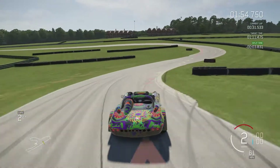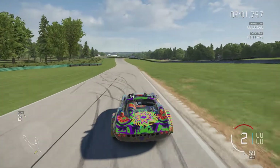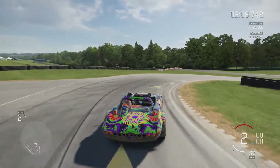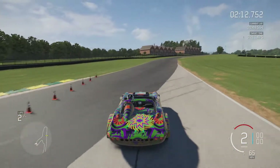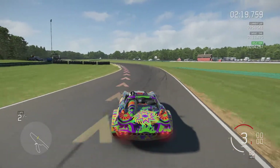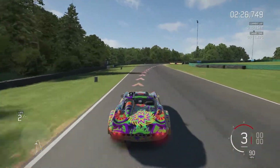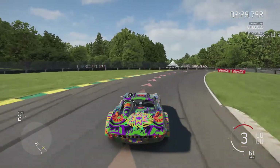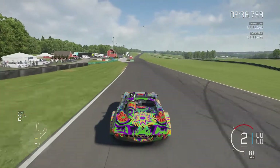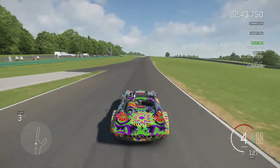For this first flying lap I am just going to set a banker lap, not braking too late, and I will be trying to get faster lap times in the next few laps. Halfway through lap 2 already. We are coming up on the left-hand kink on top of the hill here, where I had a few problems with some of the other cars, but with this car I didn't have any problems with it whatsoever. As we turn in to the last corner back on to the long straight.